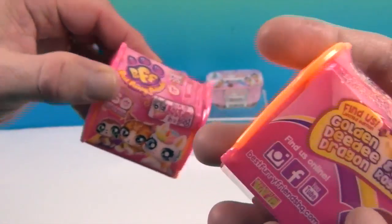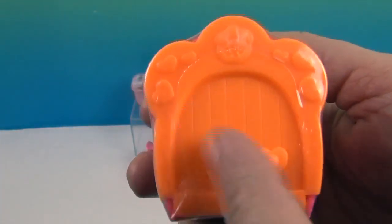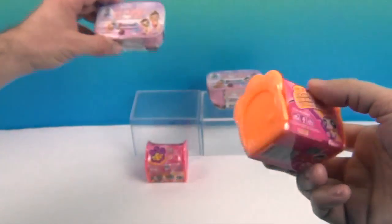So this is like — oh, it might have a handle. Maybe there's something inside. Look at that, it's a little house! And it says BFF up there. This one's orange and that one's pink.